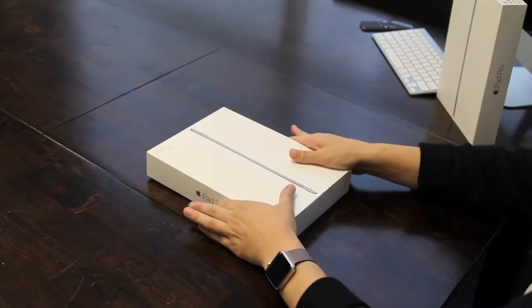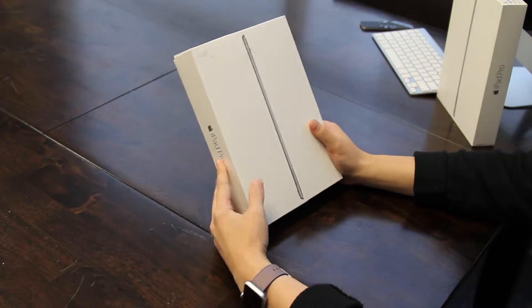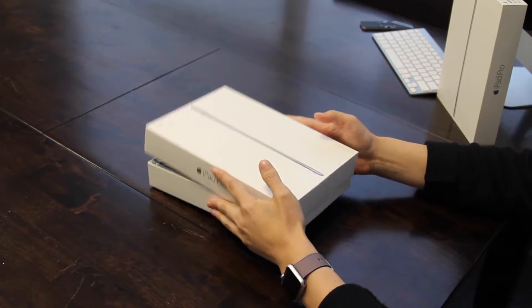Alright, I'm going to show you guys what comes in the box. So all of our iPads come in the original box. It might show a few signs of distress, but the unit itself is going to be in great condition.